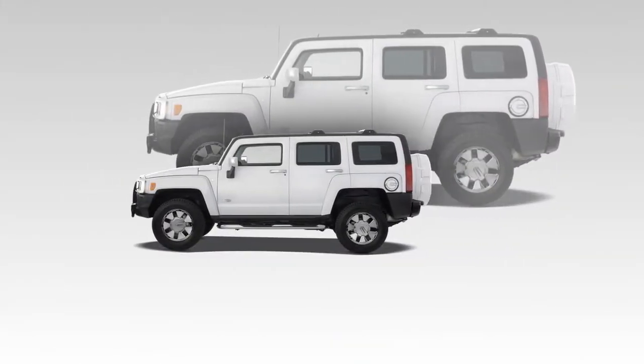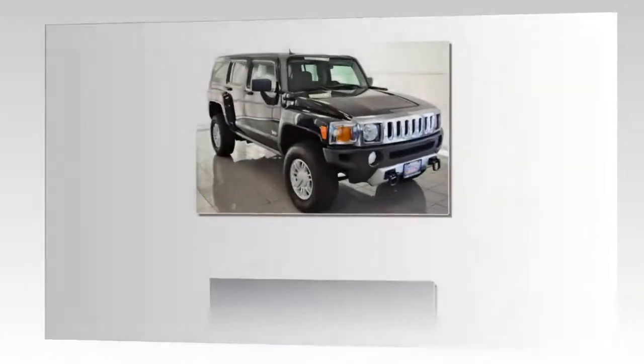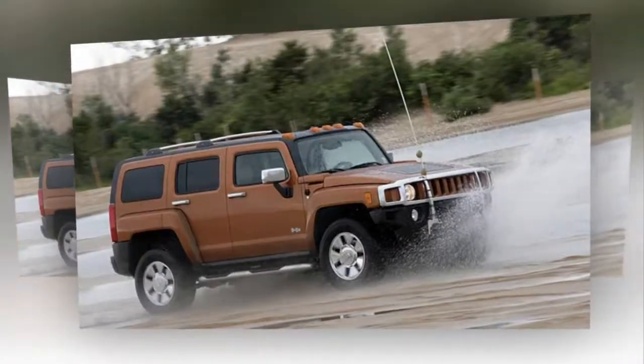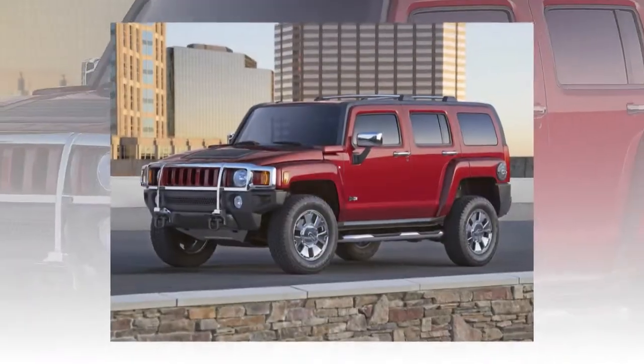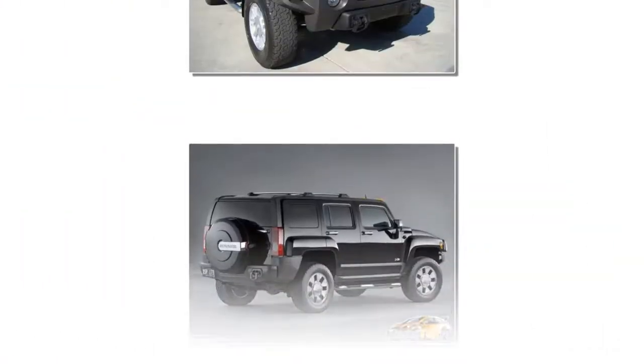The package also includes a body-colored grille and spare tire cover, unique tires, wheels and center cap, and a brush guard. The interior features embroidered headrests. Consumers can further personalize their H3X with any of the H3's exterior colors and three leather interiors.